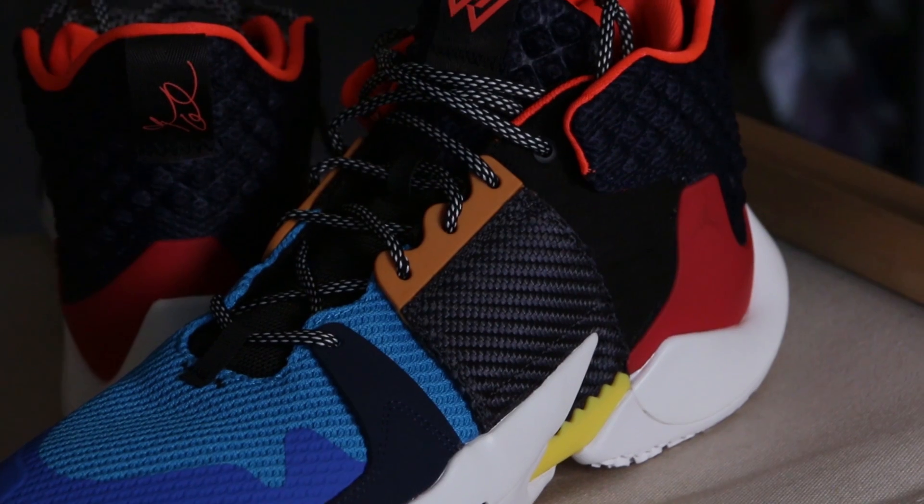Stay tuned for that — I'm pretty excited and we're just planning how to do it. Before we start with the comparison, if you haven't watched the full performance review of each shoe, I'll put the link up here for the more detailed review of each shoe.